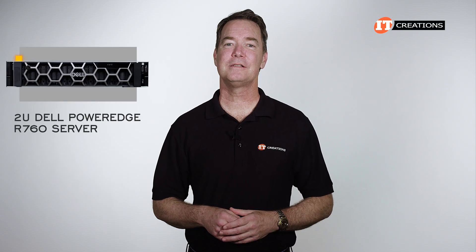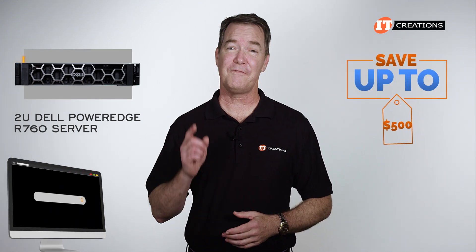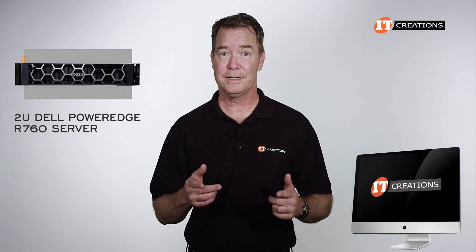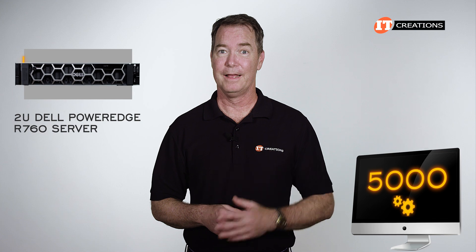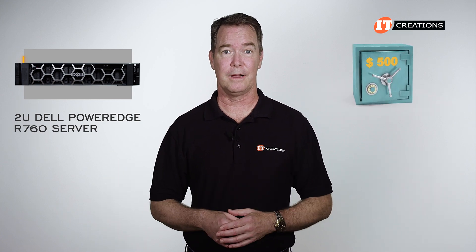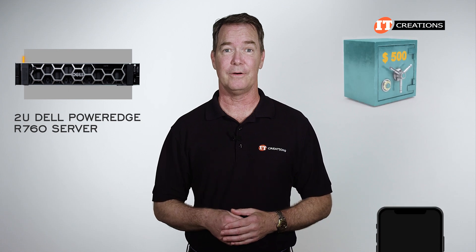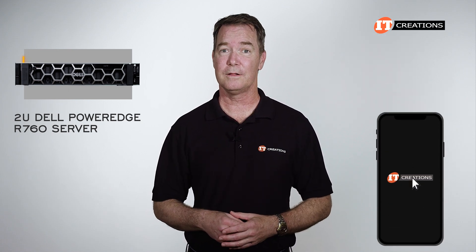Are you interested in the Dell PowerEdge R760 server? If you are, then for a limited time you can save up to $500 off a system listed or one that you can configure at ITCreations.com that's valued at $5,000 or more. Saving money is a great thing. When you are ready to make a purchase, all you have to do is mention that you watched this video. ITCreations.com — savings are just a click or a phone call away.